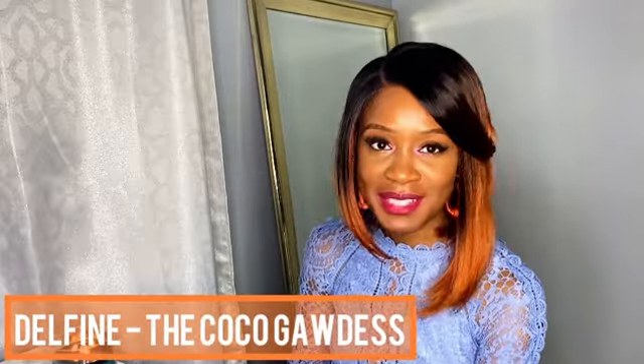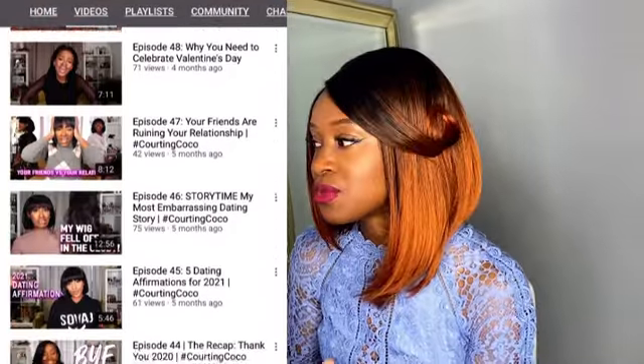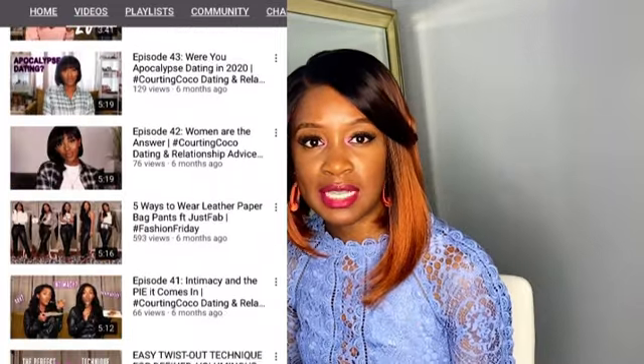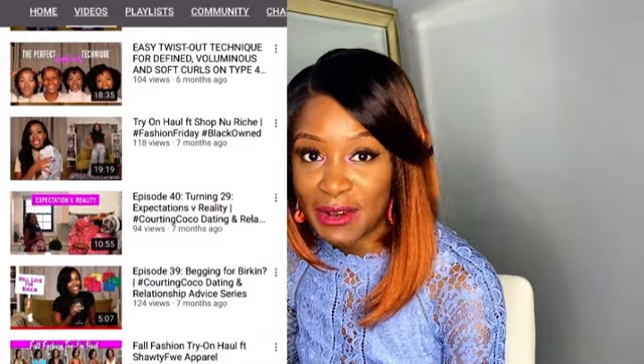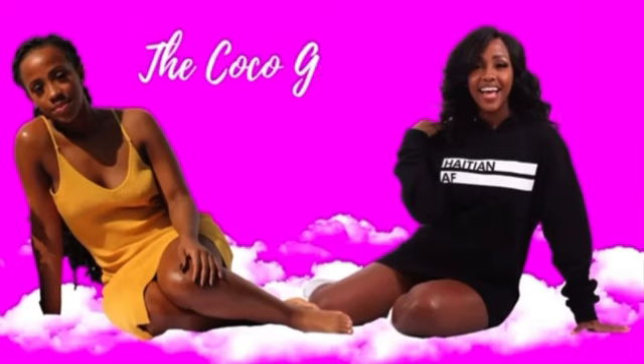The next blogger is Delphine, and her channel is called The Cocoa Goddess. She is absolutely gorgeous and I actually know her in person — she is such a sweetheart. She has dating chronicles on her channel that are hilarious, plus hauls with Shein and Miss Guided, content about current trends, and plenty of date night outfit ideas with color infused in her fashion. She even has a storytime about her wig falling off in the club. Definitely check out The Cocoa Goddess.